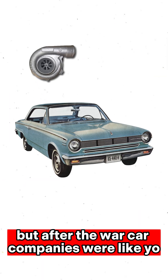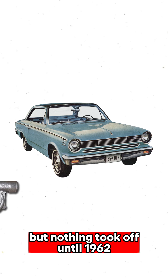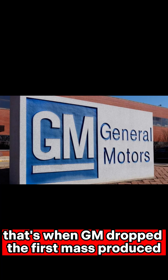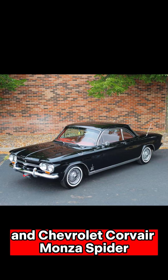They tried experiments, but nothing took off until 1962. That's when GM dropped the first mass-produced turbocharged passenger cars ever — the Oldsmobile Jetfire and Chevrolet Corvair Monza Spyder.